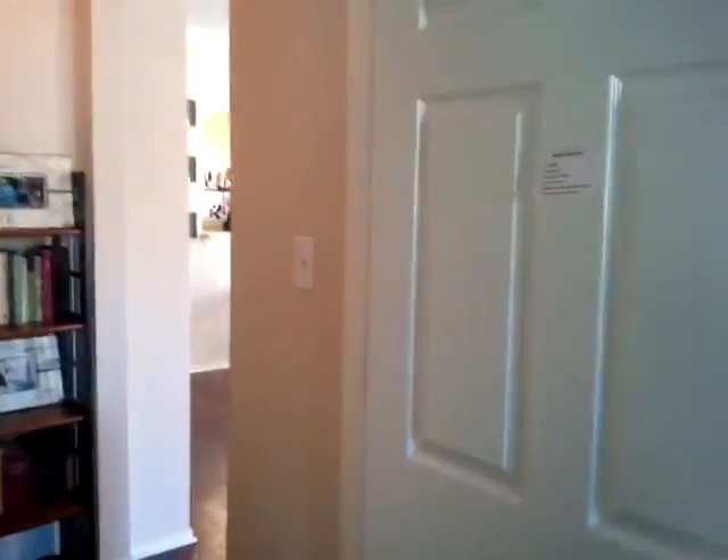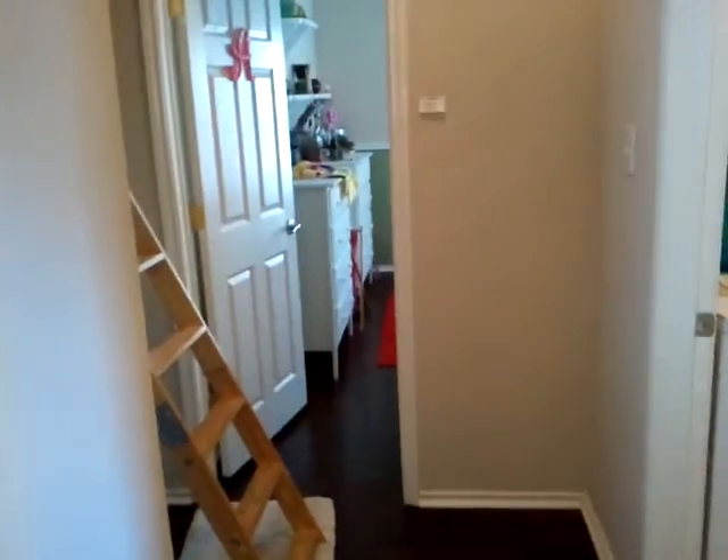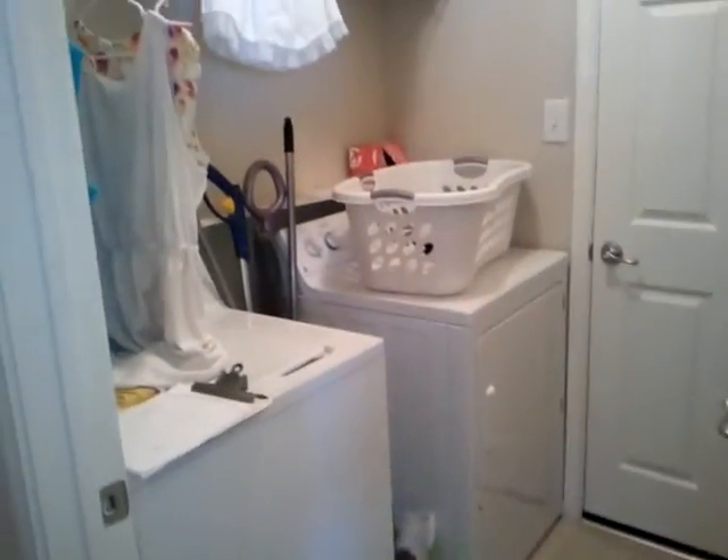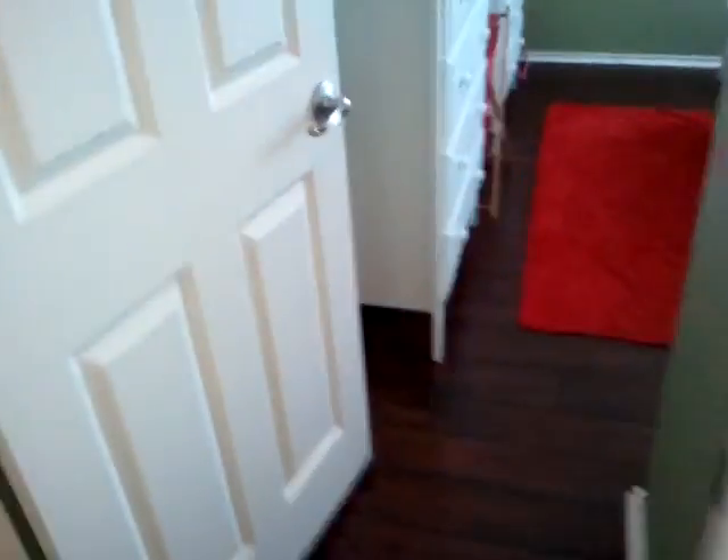Let me take you into the other two bedrooms in the house now. Back out of the master, you can see the real nice dark laminate floors throughout. So there is the front door — you walk in, there is a transition area here, going down to the garage washer/dryer room. That is also conveying with the house. Wood floors throughout here.